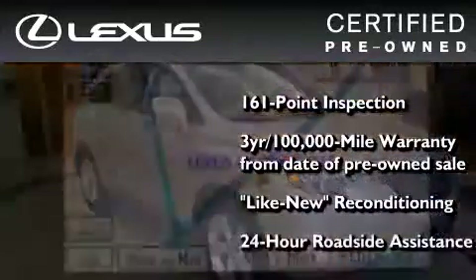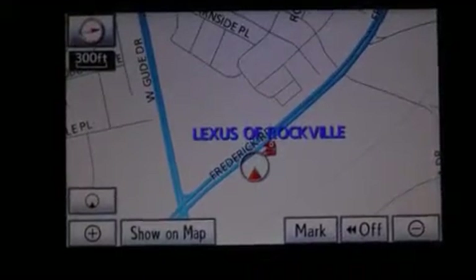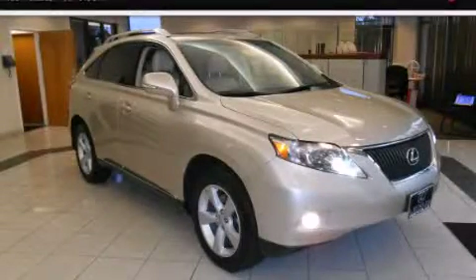It isn't new, and it isn't used. It's in a special category all its own. Contact us today to schedule your opportunity to see this automobile in person.